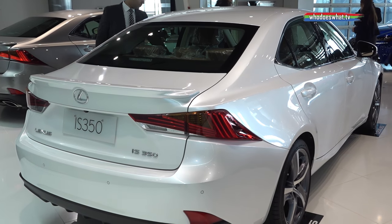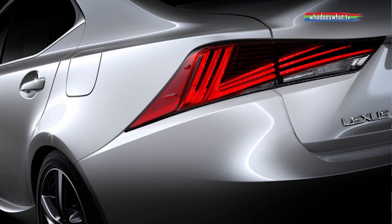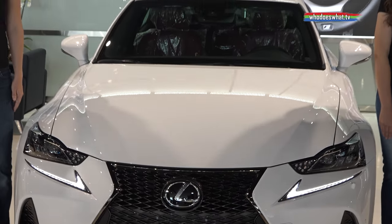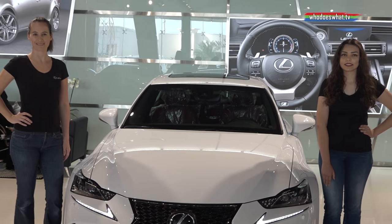If you compare it to the other models, those come with normal lights and xenon bulbs. But in the new IS, the lights are new, the front grille is new, the bumper is all new — and it comes with a more attractive design overall.